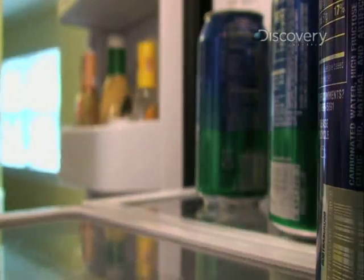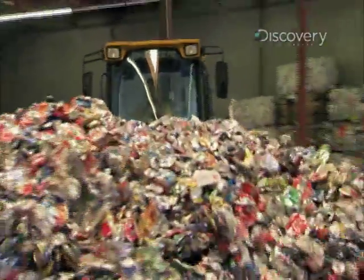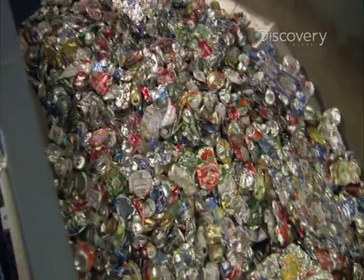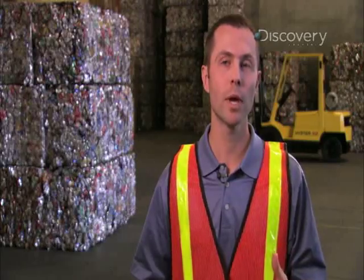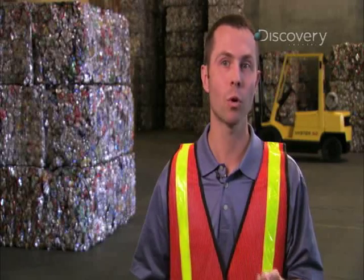In Australia, smelters alone consume 10% of the nation's total power. So by recycling, you cut the demand for electricity, and that reduces greenhouse gas emissions. Recycling an aluminum can saves about 95% of the energy required to make a can out of virgin materials.